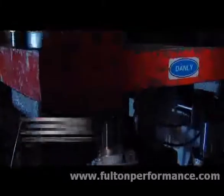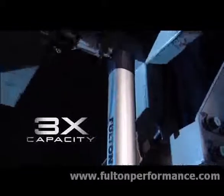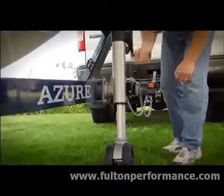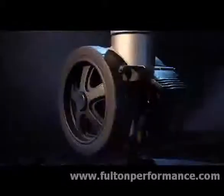It's been tested to three times its rated capacity to ensure superior performance. It's so robust and reliable that Fulton backs it with an unprecedented limited lifetime warranty.